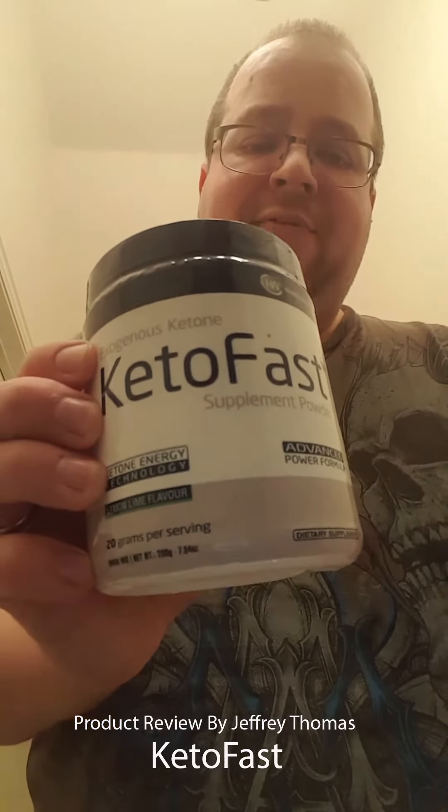I want to remind you that I do a free giveaway each month. Every subscription, comment, and like on my YouTube channel, or on any of the three URLs listed below, counts as an entry. Blog visits are also an entry. At the end of the month I do a free drawing for gift cards, products I've already reviewed, or other items I want to share. Thanks for watching and have a good day!